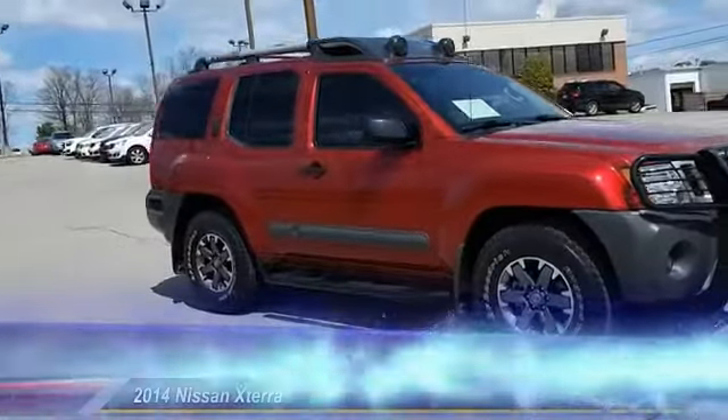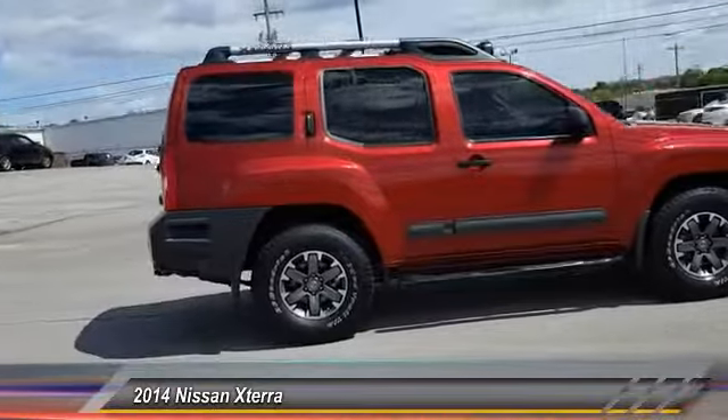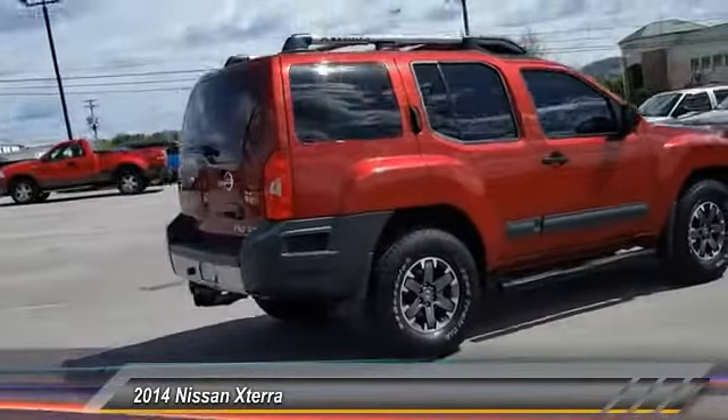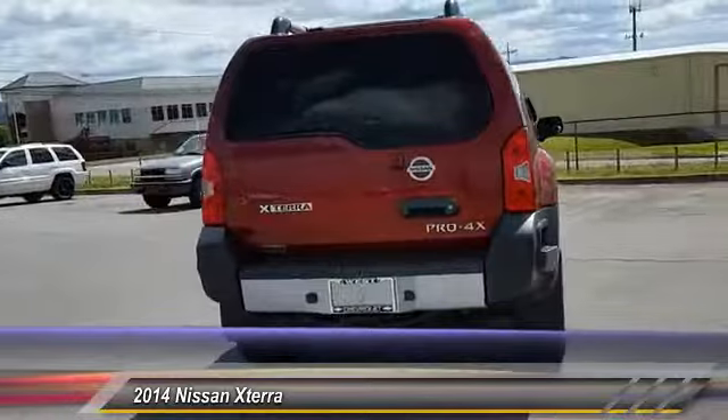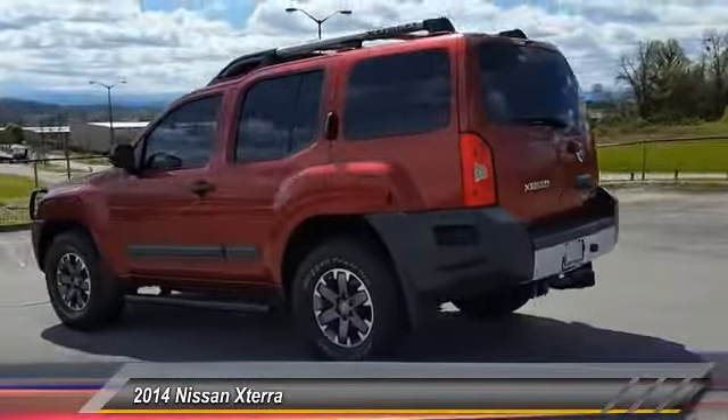The 2014 XTERRA. Accelerate your activity with the Nissan XTERRA. Its powerful 24-valve V6 lets you climb faster and further, while its versatile interior lets you stretch out in style and is priced below $30,000.